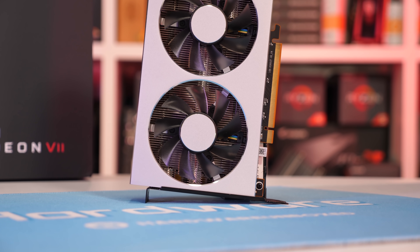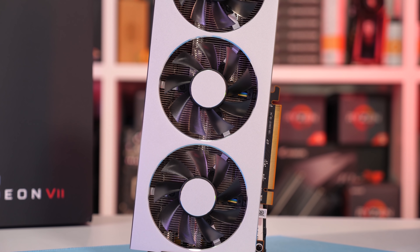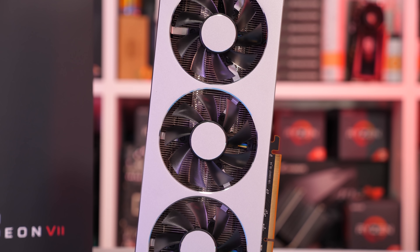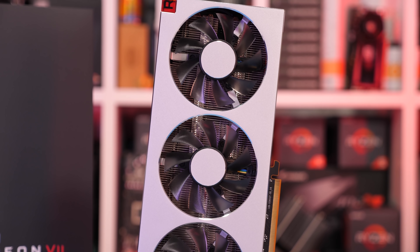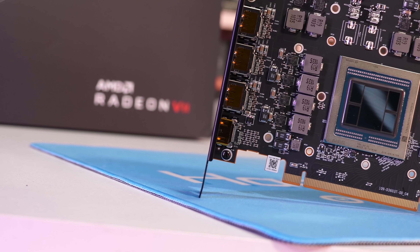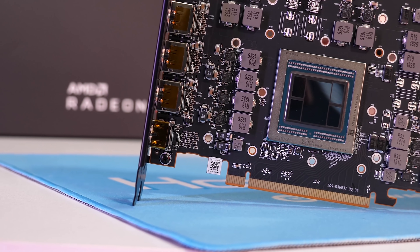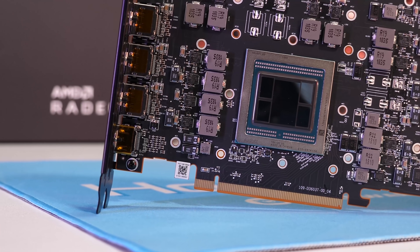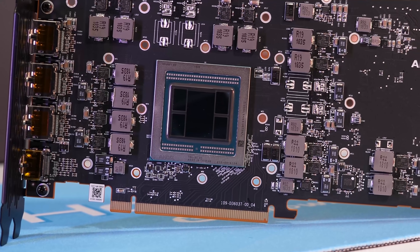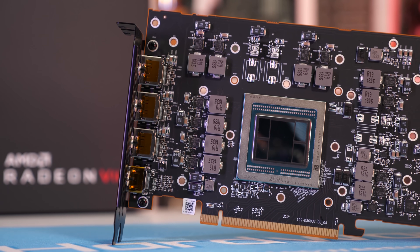To date, there is no custom AIB model that straps on a big oversized cooler to bring down operating temperatures as well as operating volume. Still, the AMD reference design does look pretty good - in fact, I actually quite like it. But out of the box without any kind of tinkering, it kind of sucks - like it's really loud. I know you guys are keen for me to undervolt the Radeon 7 and do some benchmarking, tune it up for better performance and all that, but I'll get to that soon. For now, I just wanted to get a baseline retest out of the way.